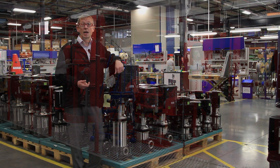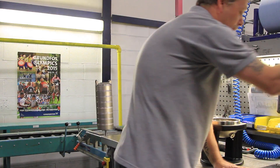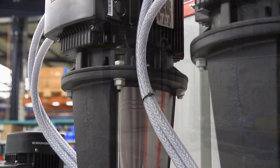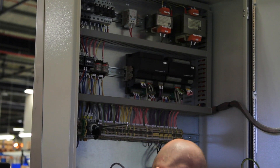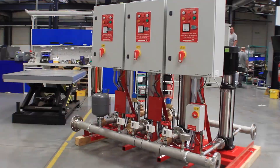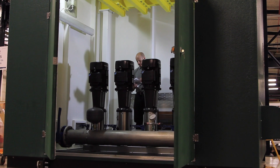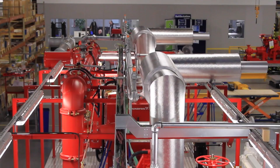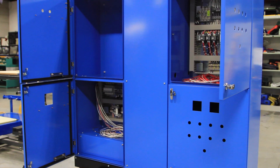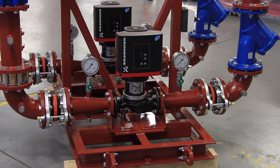Our aim here is to fulfil all potential applications that a customer will have for Grundfos products. For instance, the CR multi-stage pump — we manufacture and test those here. We may use those in combination on a booster with one of the control panels that we manufacture here, or in a skid or enclosure application. As a team of manufacturing professionals we're dedicated to developing intelligent solutions that not only meet requirements but exceed expectations.